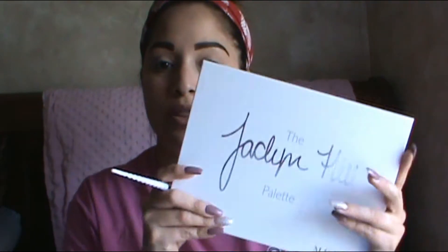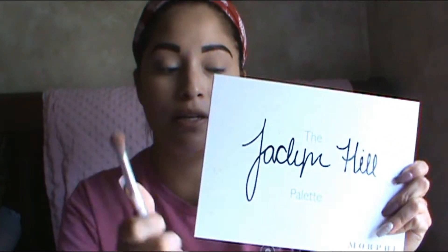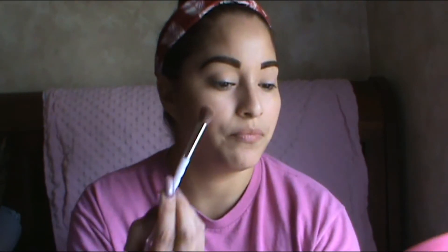I'm gonna go in with my Jaclyn Hill palette, and I'm taking this brush right here. I'm gonna go in with the light shade first — a matte color right here. I'm gonna take that one and put it all over my eyelid and all above, just to give it that first color.